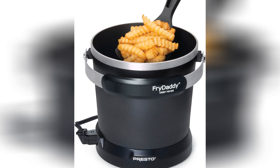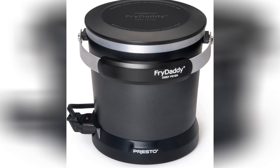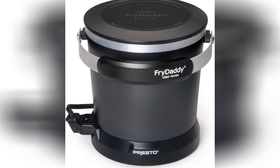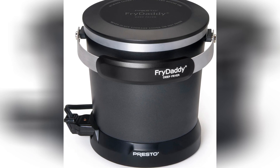Now, onto the main event — the frying action. The Presto Fry Daddy heats up faster than you can say "extra crispy," turning even the most mundane ingredients into mouth-watering masterpieces. It's like having a mini-carnival fry stand right in your kitchen, minus the questionable clowns.